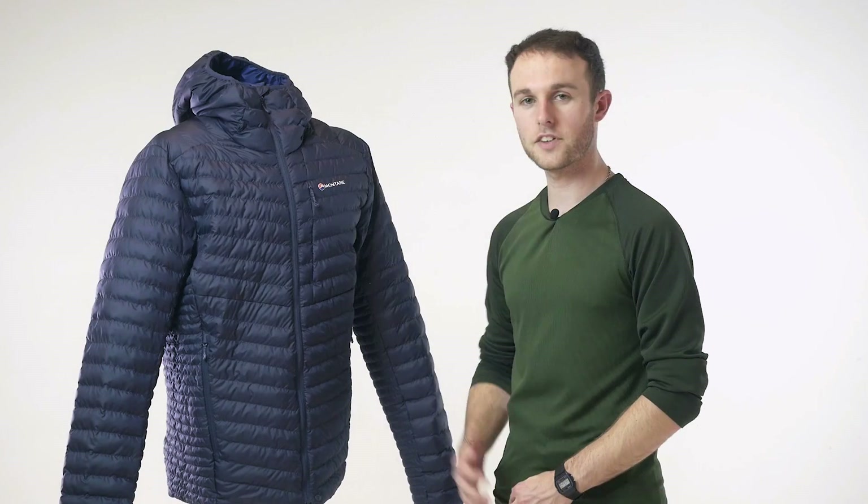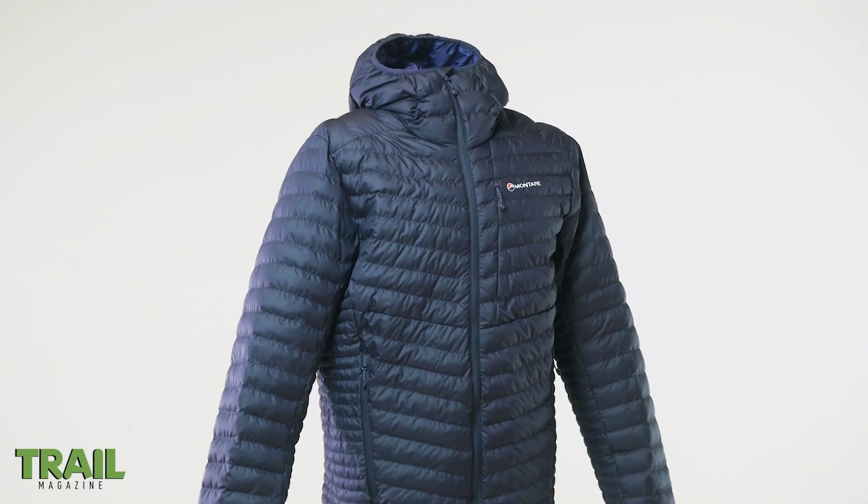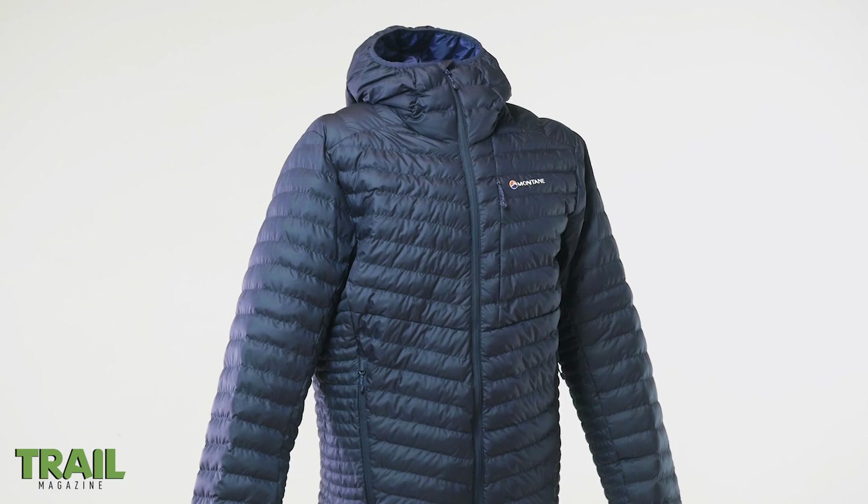Featured in the gear guide this month, you'll find this insulated jacket, the Montane Icarus. New for 2018, this jacket may well boast the insulation story of the year.